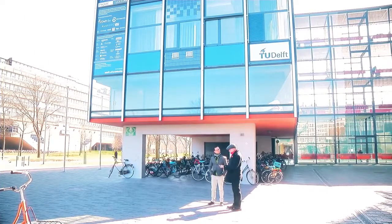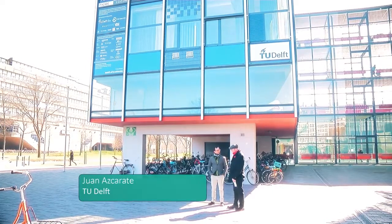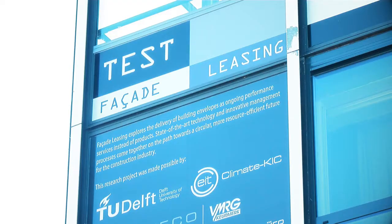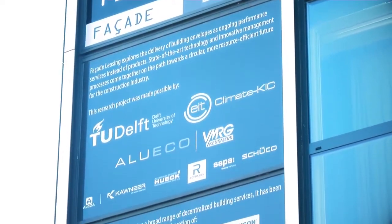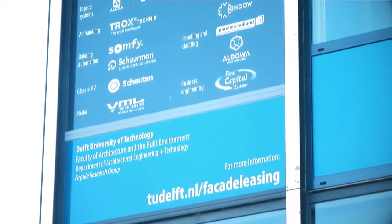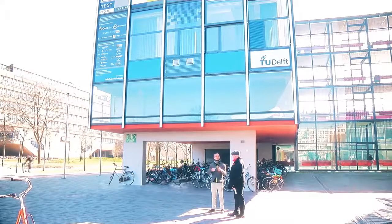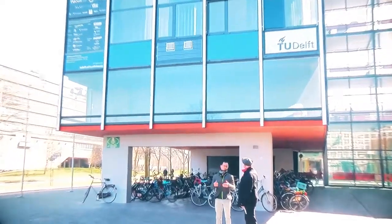Tell us who you are and what do we have behind us? I'm Juan Azcarte, a PhD researcher at the Faculty of Architecture here at TU Delft. What we have behind us is a prototype of a facade leasing system. The idea is basically that these four panels represent different types of services that a building facade can deliver. We are looking at how this can be used to facilitate a model in which the building owner rents these services by renting the facade.